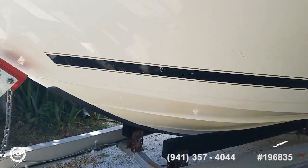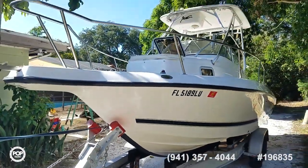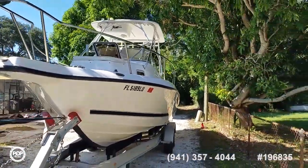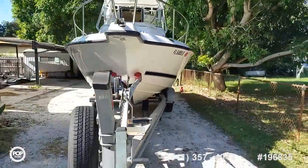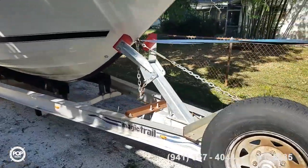Keel guard up at the bow, nice shade from the fiberglass hardtop, and a beautiful wrap-around stainless steel railing. It's paired with a dual axle, aluminum Magic Tilt trailer.